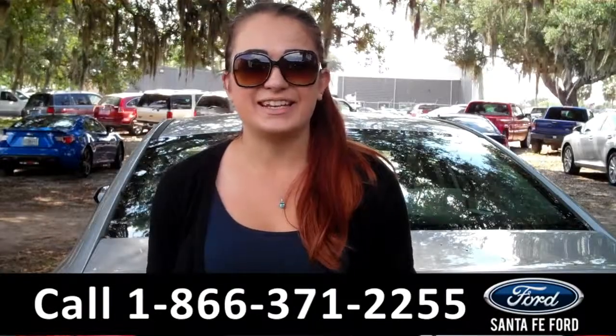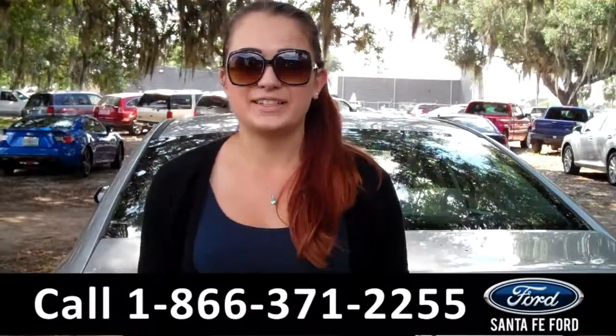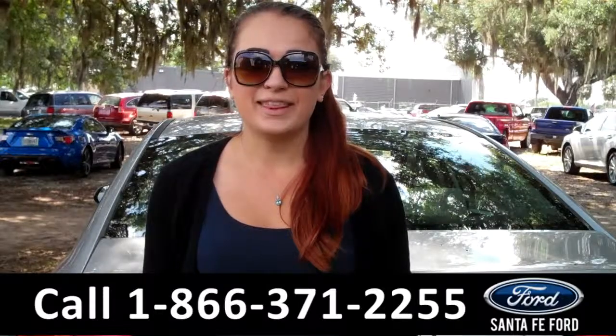That was our 2015 Hyundai Sonata. For more information, you can give us a call at the number below or check us out online 24/7 at SantaFeFord.com. I'm Carly, thanks for watching!